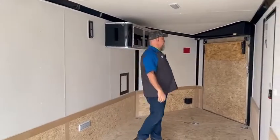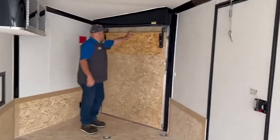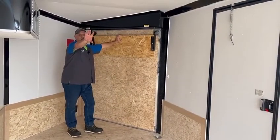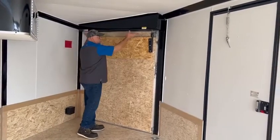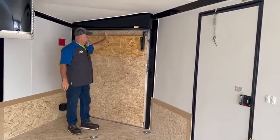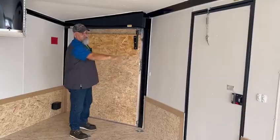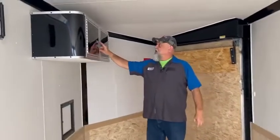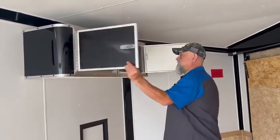You have a front wedge door, and this will open up so you not only can use the back ramp door, but you have the front wedge door with all the components sealed inside — looks nice and clean. You can have this door open, you can have the back door open, and you have a side door. All lockable.